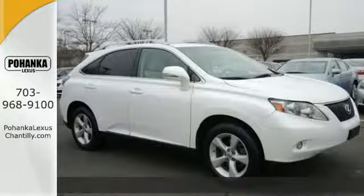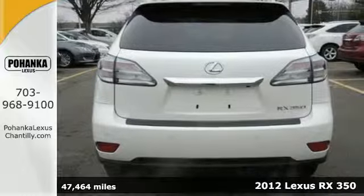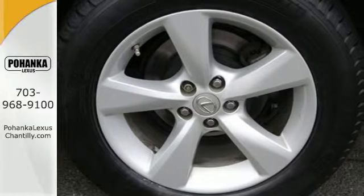It's a 2012 Lexus RX 350. Get comfortable and connected with keyless ignition, dual zone climate control, the HomeLink system, and Bluetooth capability.